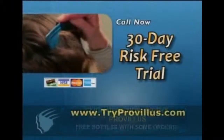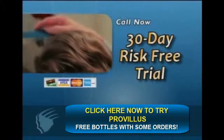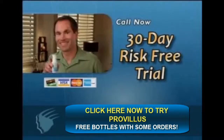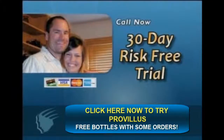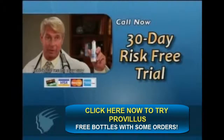For less than the cost of a cup of coffee a day, you can get fuller, thicker hair in just 30 days. Call now to find out how to get your risk-free trial offer of Provillus. Plus, we offer this no-risk guarantee: use Provillus as directed and if you're not completely happy with the results, return the empty bottle for a complete refund of the purchase price. In just a few weeks you will see your hair growing back.